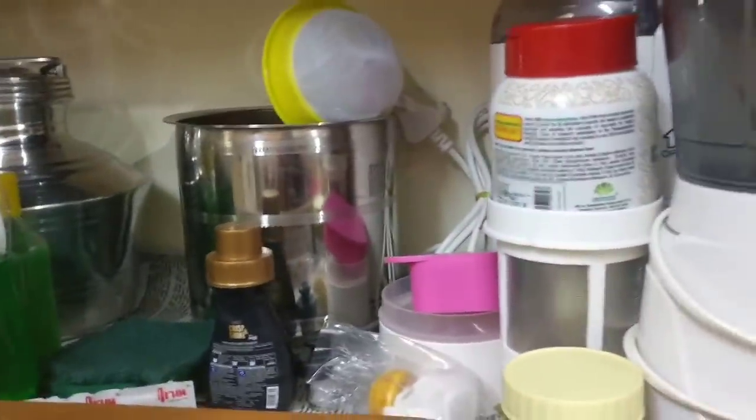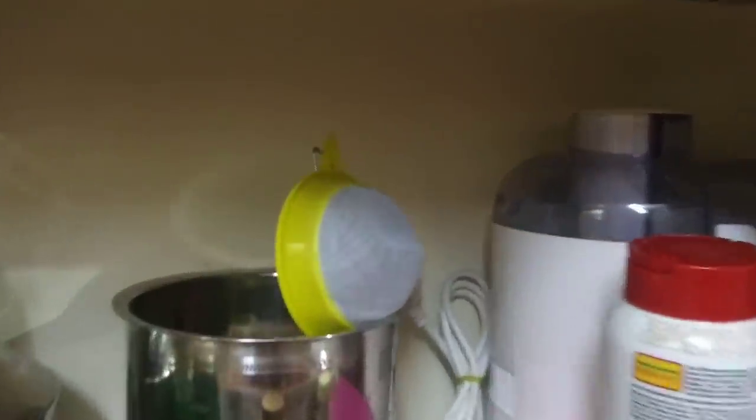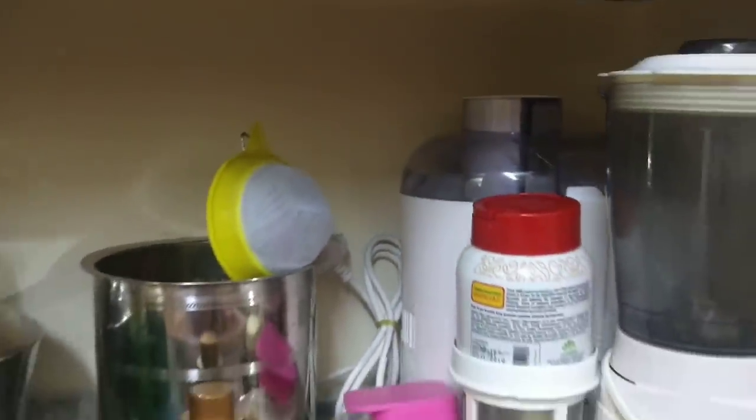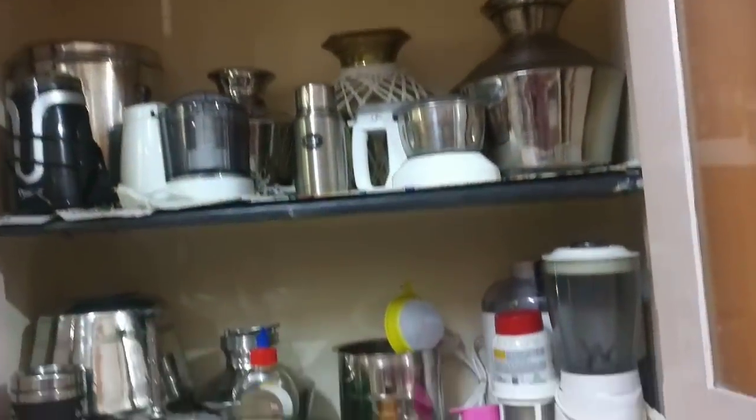You can use it with two jars — one main jar and one extra. You can use extra vim gel, blenders, juices, etc. You can use the shelf for washing and scrubbers.